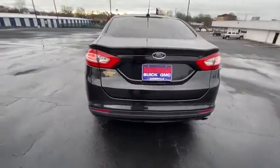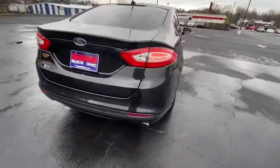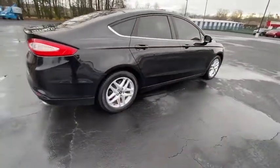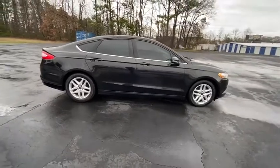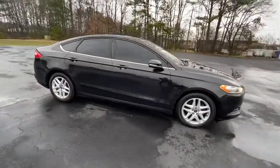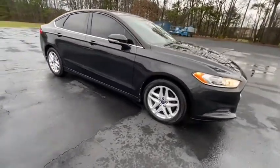Here are some of this vehicle's great options: anti-lock braking system, steering wheel audio controls, keyless entry, traction control, stability control, Bluetooth, power steering, adjustable steering wheel, floor mats, cruise control.